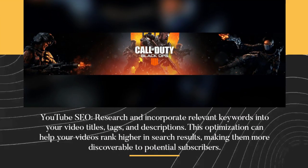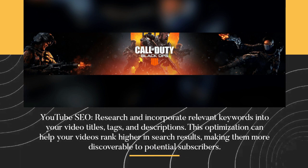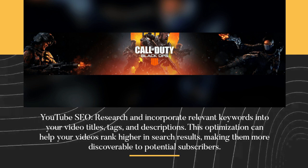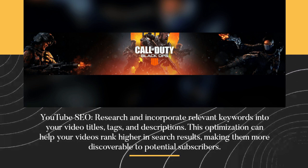YouTube SEO. Research and incorporate relevant keywords into your video titles, tags, and descriptions. This optimization can help your videos rank higher in search results, making them more discoverable to potential subscribers.